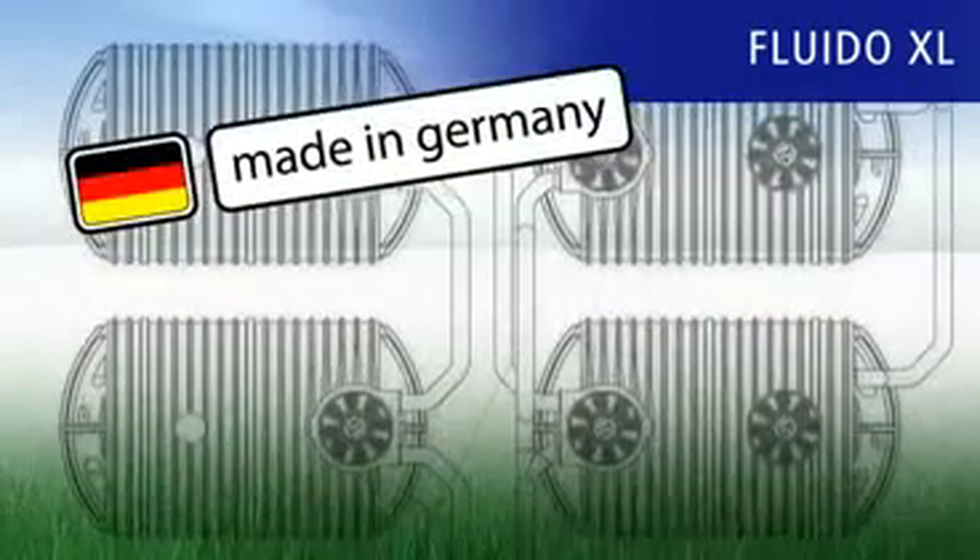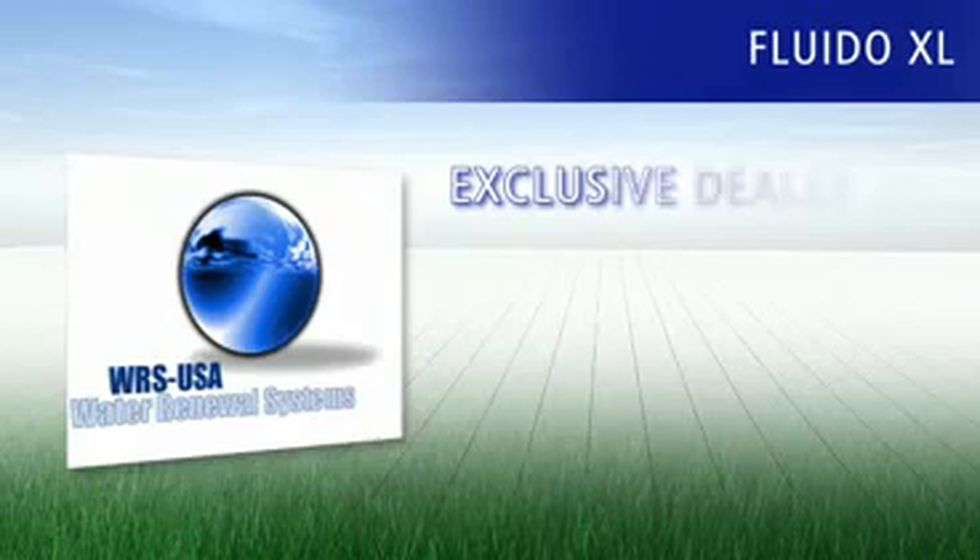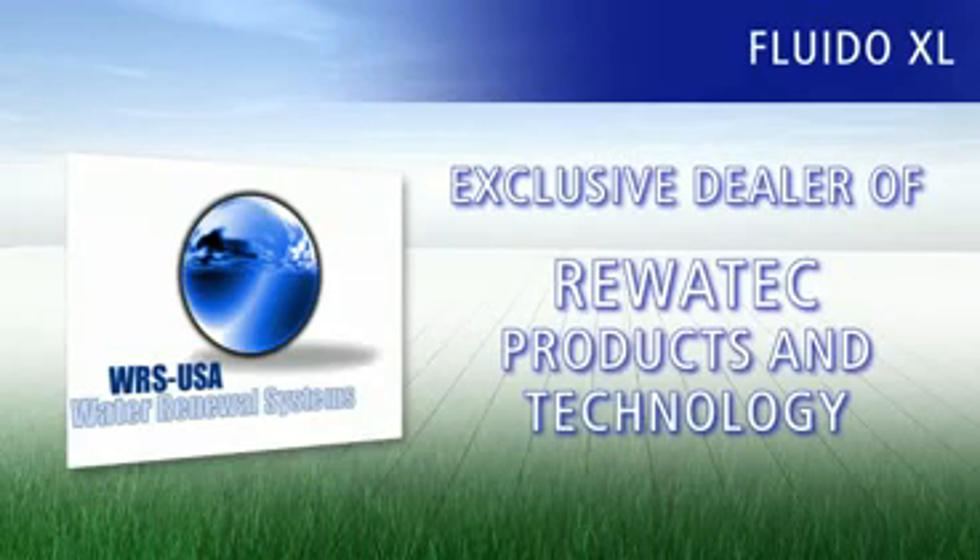Perfect sewage technology, made in Germany. Available to you through WRS USA, your exclusive dealer of Ravatec products and technology.